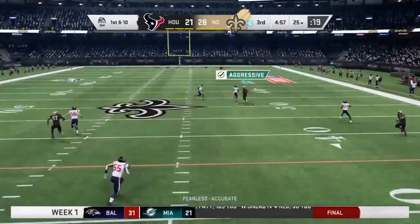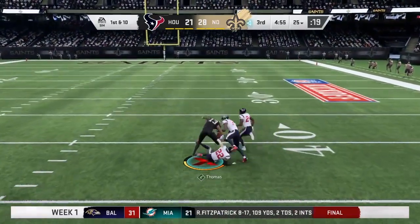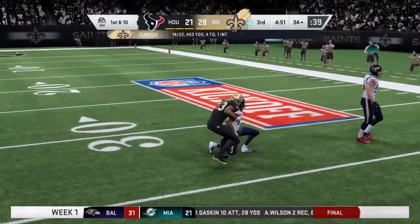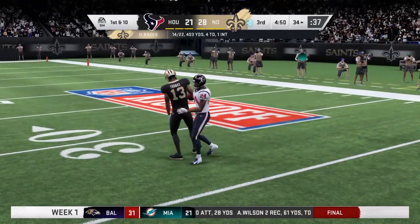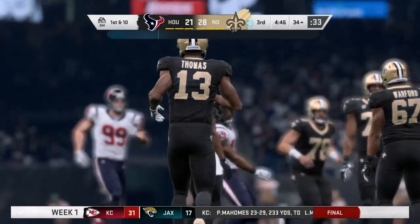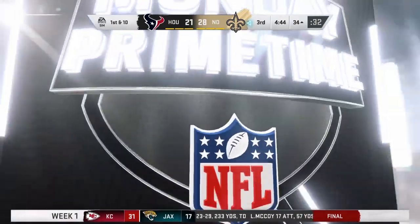Play action. Brees looking low — this is taken in, it's complete. And they finally get him down but not before he reaches the 34. A big play, Brees finding Thomas, 41 yards.